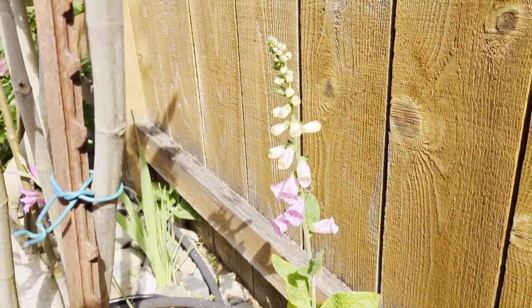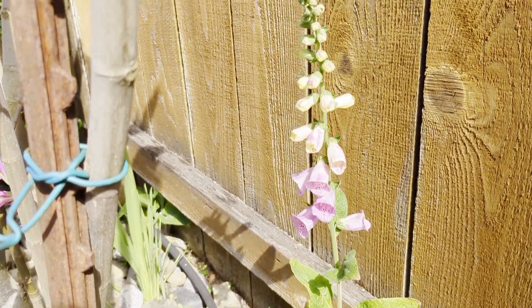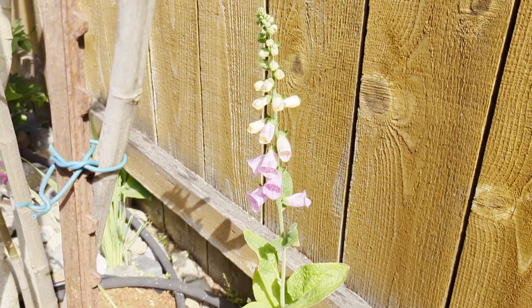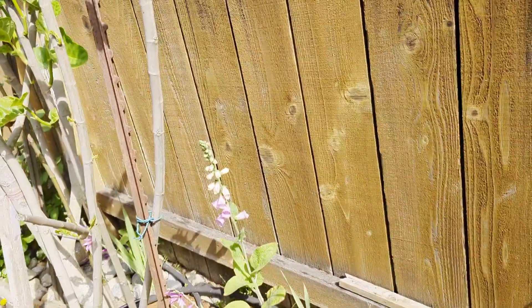Let's look at the foxglove beside my non-productive desert king. It is starting to bloom and it is absolutely lovely. I have a lot more foxgloves this year than in previous seasons — they all self-seeded around the garden.